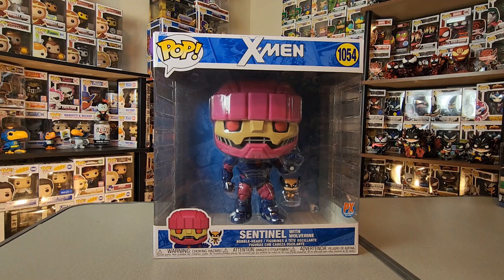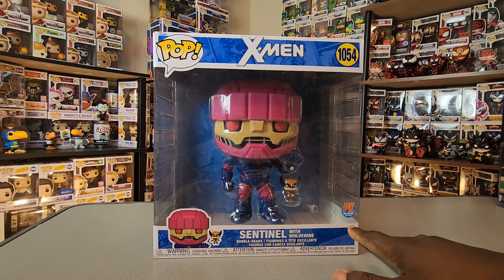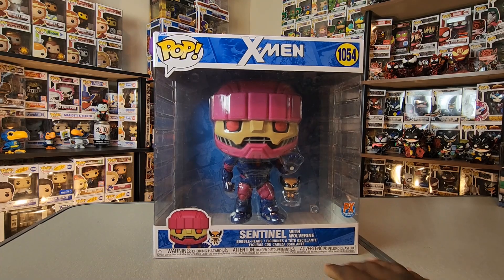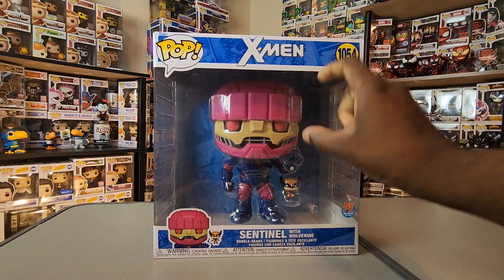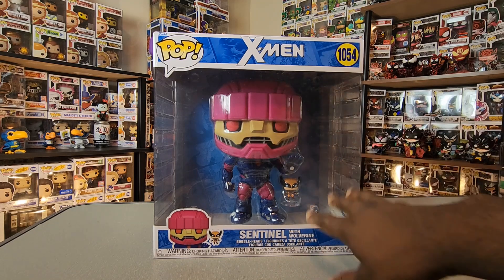What's up everybody! In this video I'm sharing with you all this Sentinel with Wolverine PX Previews exclusive Funko Pop. As soon as I saw this available for pre-order I immediately placed a pre-order, because I've been waiting a good while to see an actual Sentinel Funko Pop done in this style. I'm really glad they included Wolverine to give that sense of scale with the Sentinel.